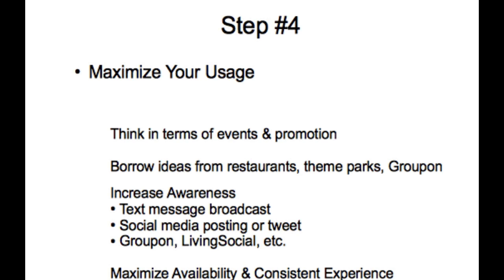That also means you've got to maximize the availability of your pool. That means keeping that equipment running, keeping that pool water clean, keeping your facility clean at all times. That facility has got to be available as often as possible so that you're able to deliver that consistent experience that today's consumers expect.